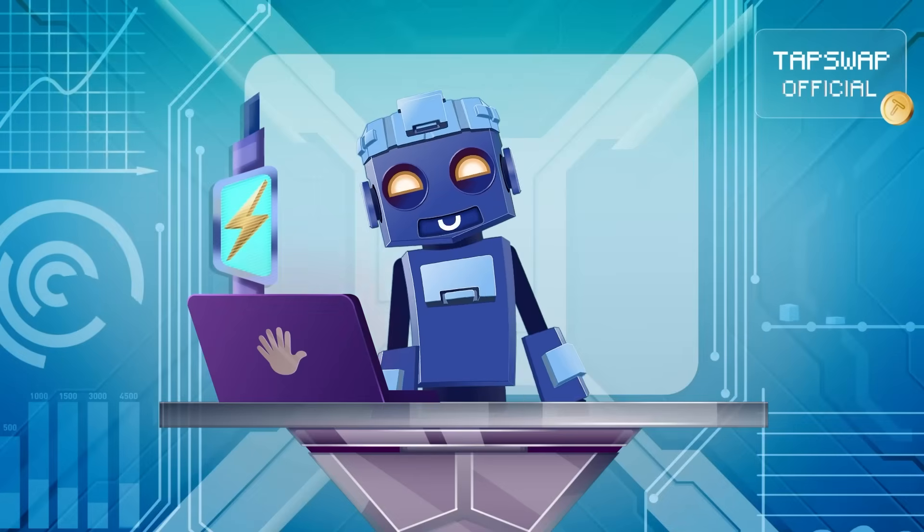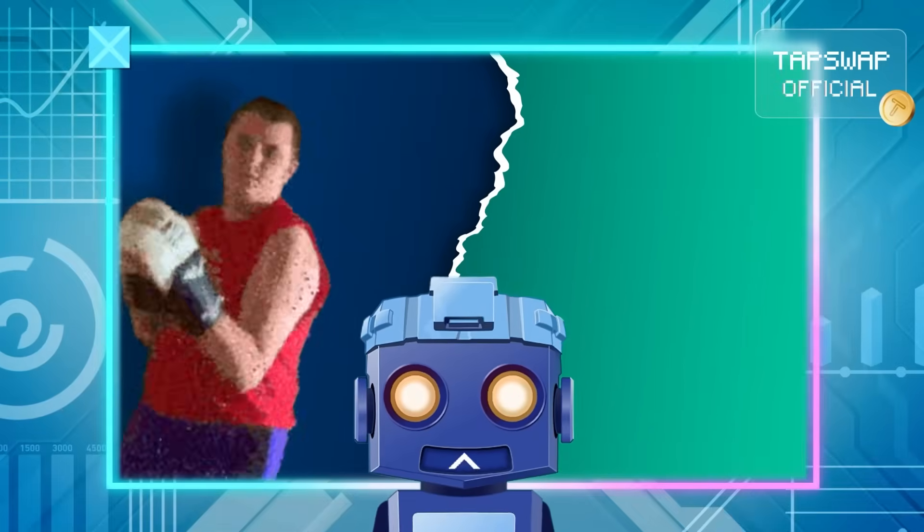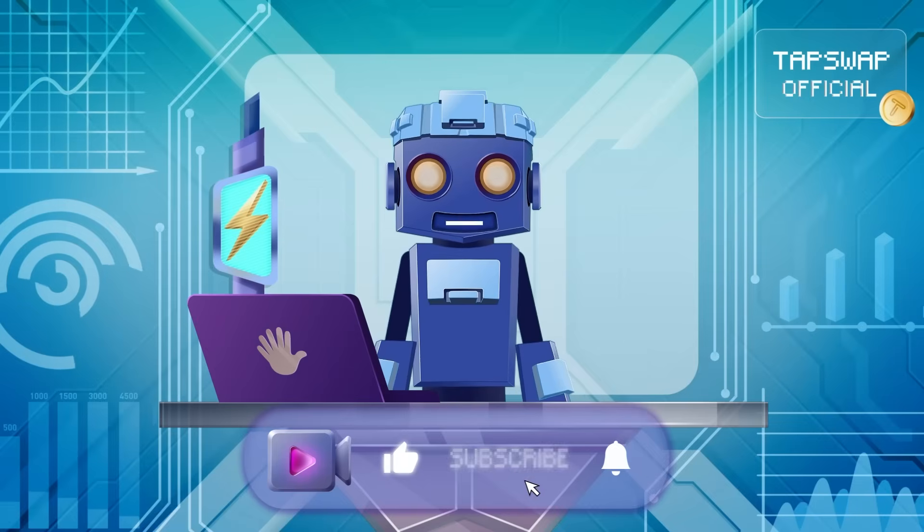Now, if both layers got into a karaoke battle, who's belting out Eye of the Tiger, and who's stuck singing Creep? Drop your thoughts in the comments. Tappy deactivated.